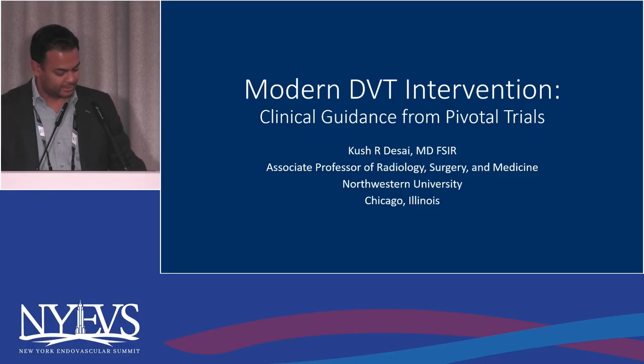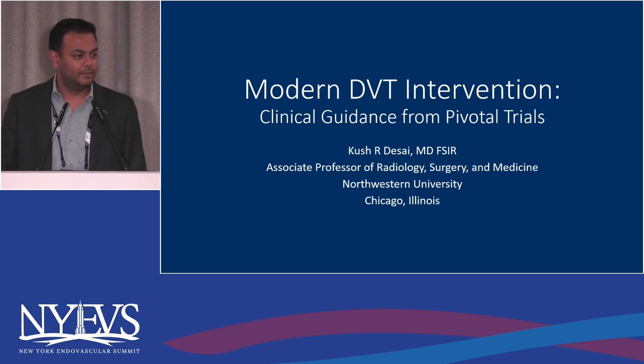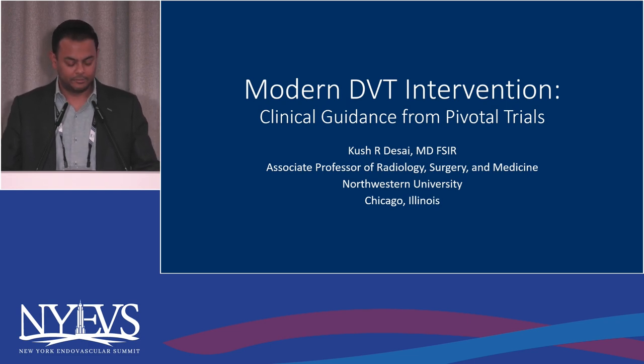So the first talk — if we can get the slides up — I'm going to frame the session on how modern DVT intervention actually has clear clinical guidance based on the pivotal clinical trials that have been conducted over the last 10 to 15 years.